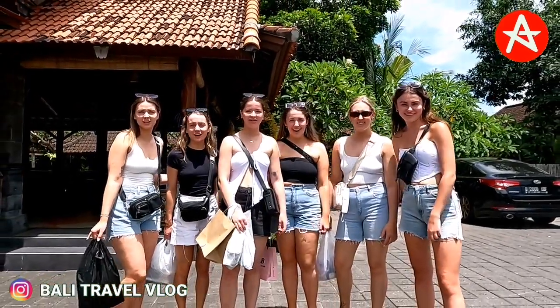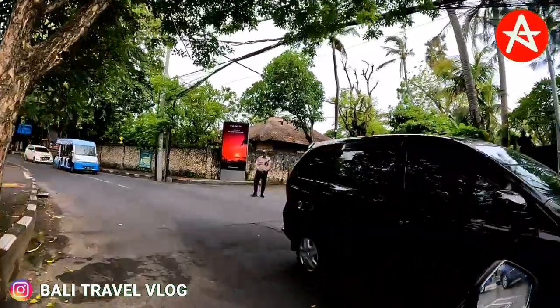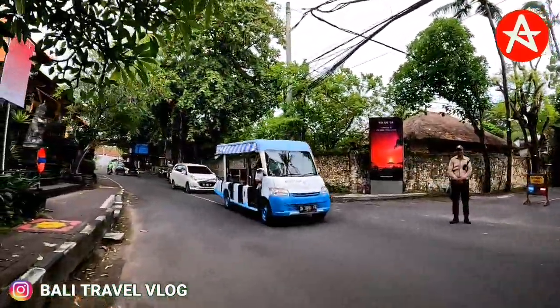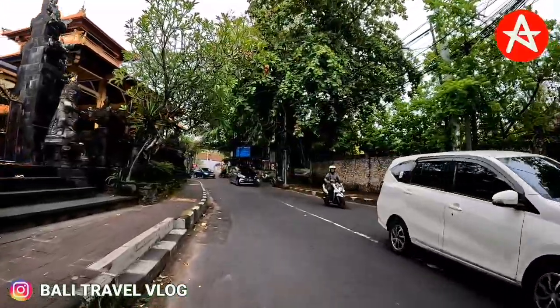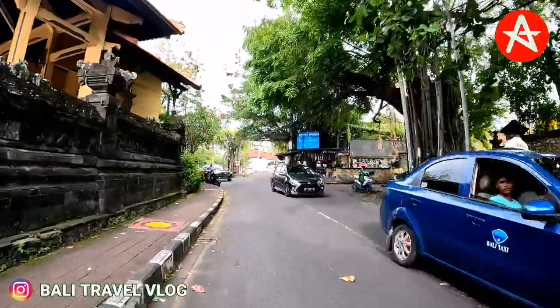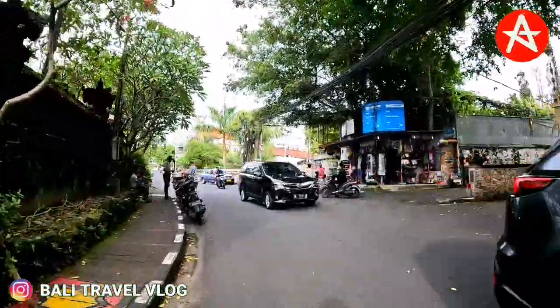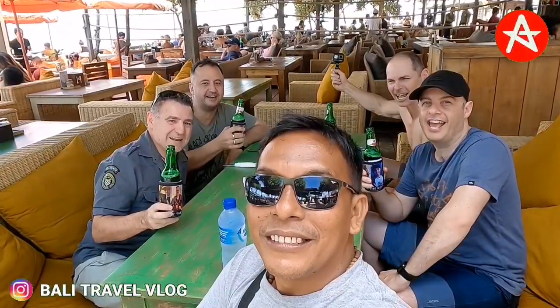Welcome to Bali Travel Vlog. Hello guys, welcome back to my channel. Today I will update how the situation at the moment in Seminyak area, on Kayu Aya Street, Drupadi Street, and Camplung Tanduk Street. So if you want to know how the situation right there at the moment, just keep in touch — check it out.